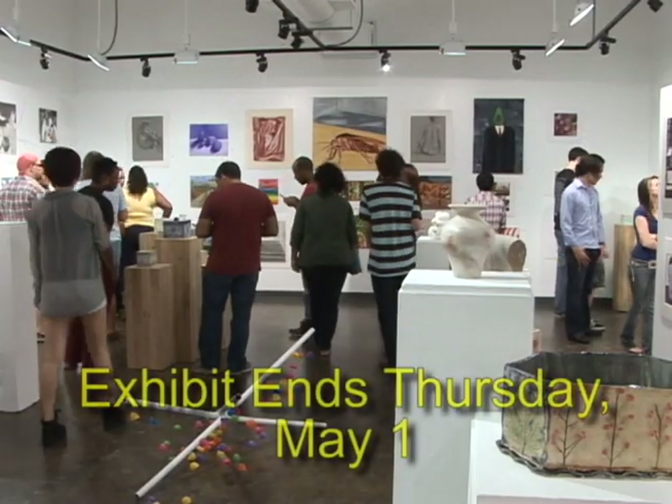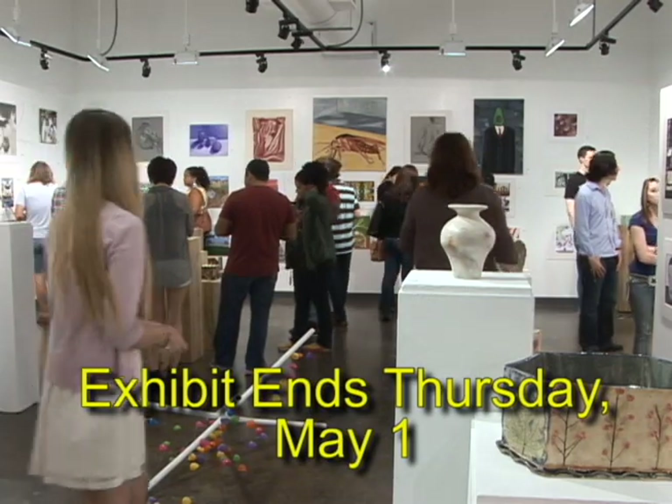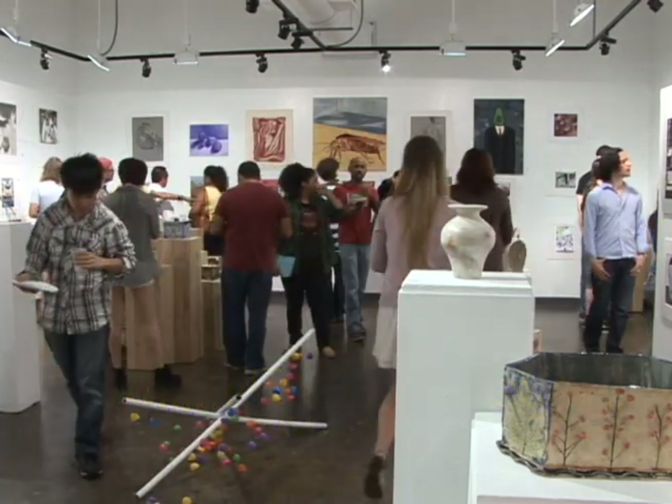These works will only be shown through Thursday, May 1st. For HCC Beat, this is Randall Williams.